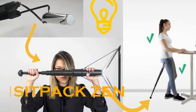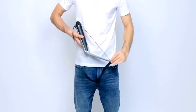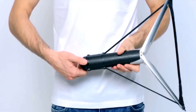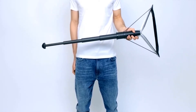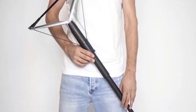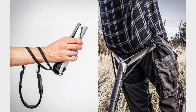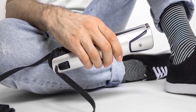Sometimes we get stuck in situations where we wish we had access to a chair. For such situations, you could keep these Sit Packs — foldable chairs — handy. They fold up to an incredibly small size, so you can carry them wherever you go. Whenever you feel tired, simply take it out, unfold it, and rest. Along with being compact and easy to carry, these chairs are pretty tough and comfortable as well.